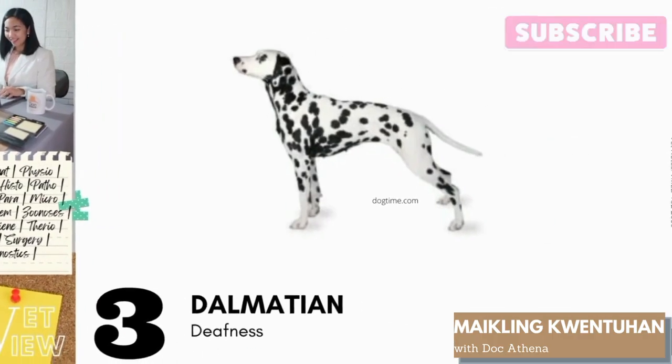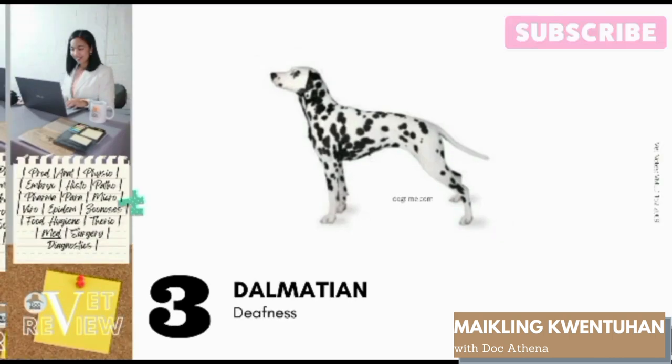Number 3: Dalmatian. Dalmatians are predisposed to deafness. Deafness is a partial or complete loss of hearing. Most studies associate deafness with sensory neuronal reasons, such as white coat color and blue eyes. This is related to the pigment cell's distribution. These cells colonize the stria vascularis and were shown to play an important role in the development of the inner ear, since they provide blood supply to it. Studies also show that absence of these pigments causes degeneration of the stria vascularis, which in effect causes death of sensory hair cells that are essential for hearing.